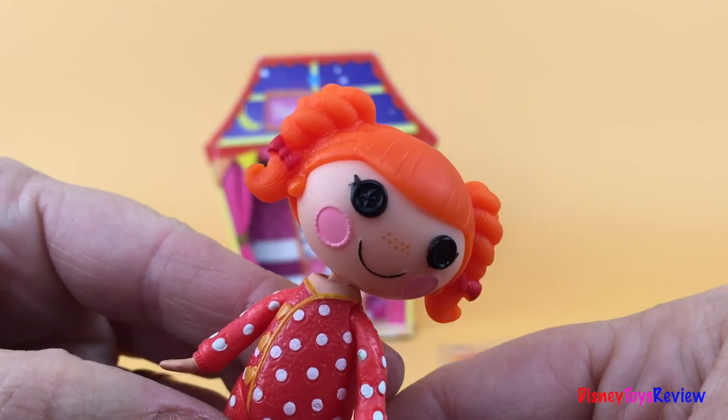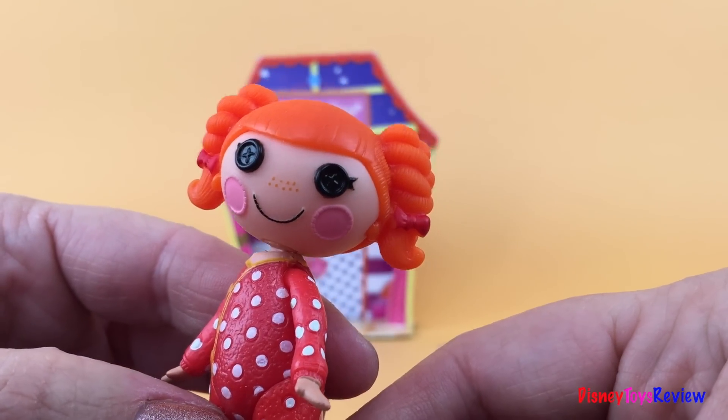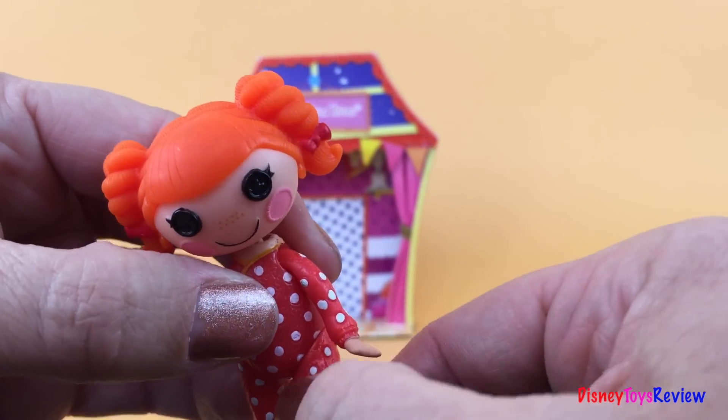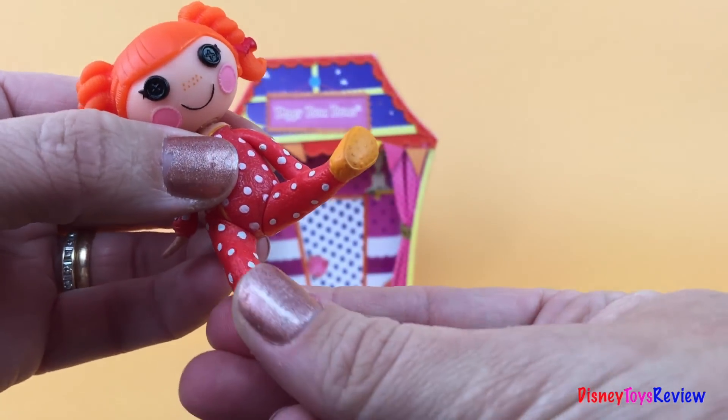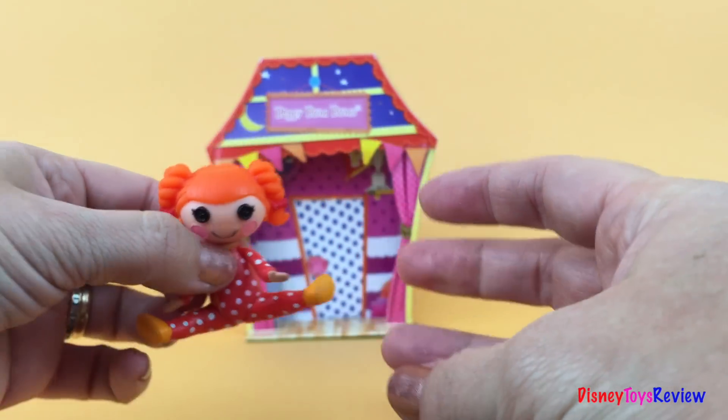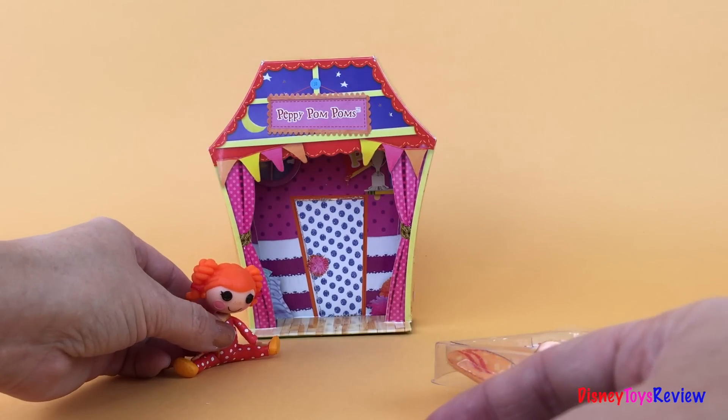Do you want to be my friend? I would have so much fun with you. Okay, let's go ahead and set Peppy down. Look, we can bend her legs and set her down while we look at what else she has in her box.